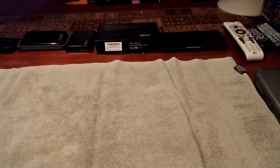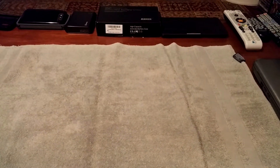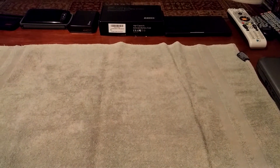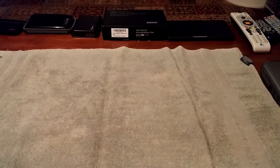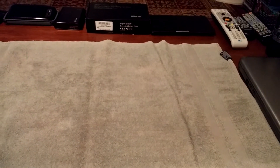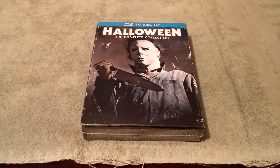I'm just going to go ahead and get started. I have a different variety of pretty much everything — box sets, steelbooks, Blu-ray, and DVD. The first one that I have to show you guys is one I just got in the mail, and that is the Halloween Complete Collection 10-disc set.